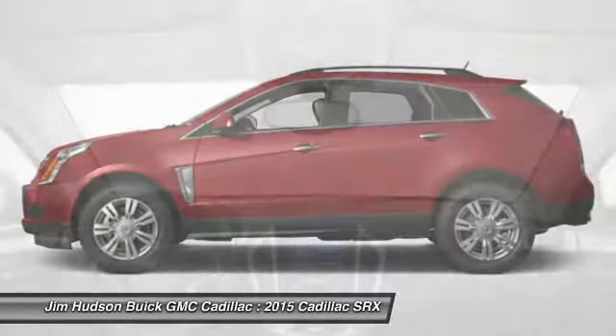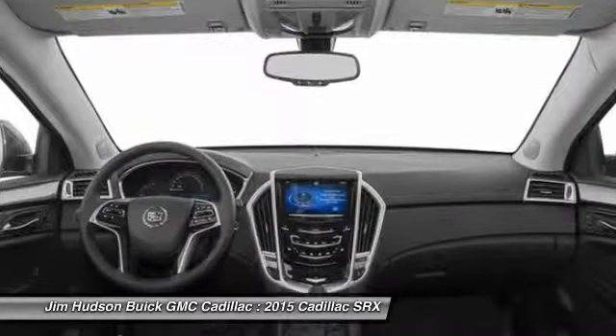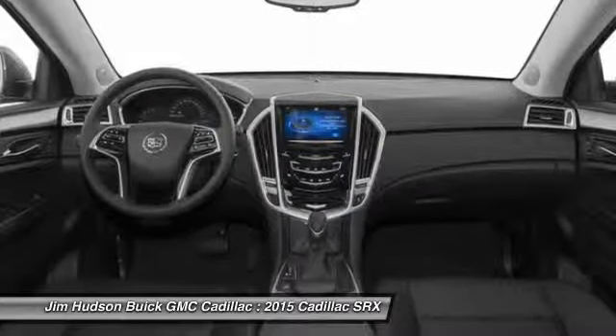Remote engine start, anti-lock braking system, driver airbag, adjustable steering wheel, power steering, keyless start. Drive away with a great deal on this vehicle. Call or stop in today.